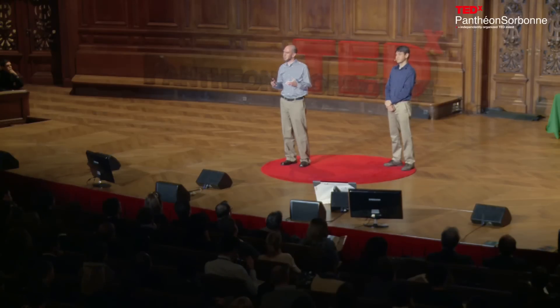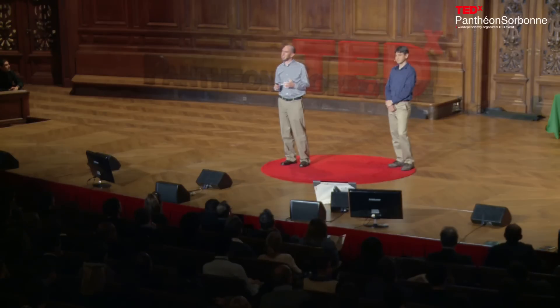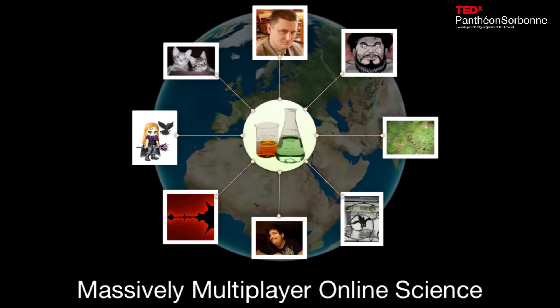But how could we let people get involved in trying to solve this kind of scientific problem? People are already spending lots of time playing video games, and normally they're just working on solving problems that were made up for the game. But what if we could use games as a means to put that problem solving and creativity towards solving real-world problems, combining the power of people's minds with computers? What if instead of massively multiplayer online games, we could have massively multiplayer online science?